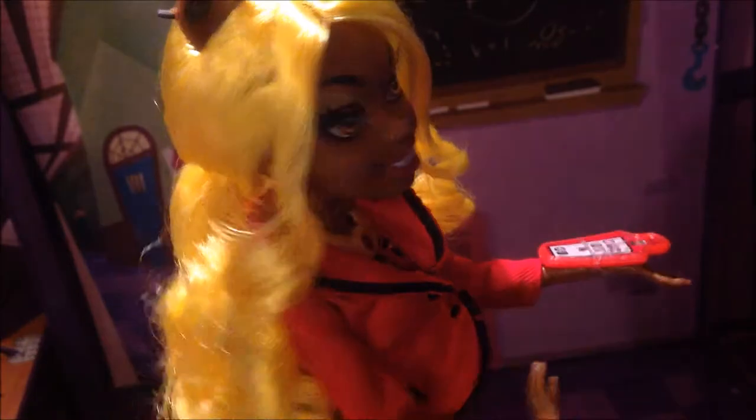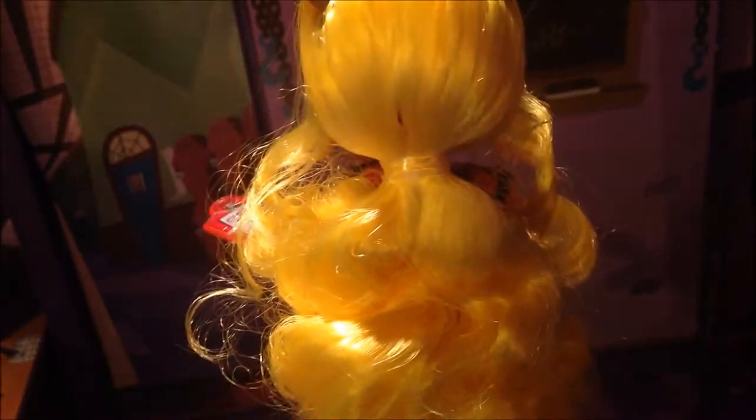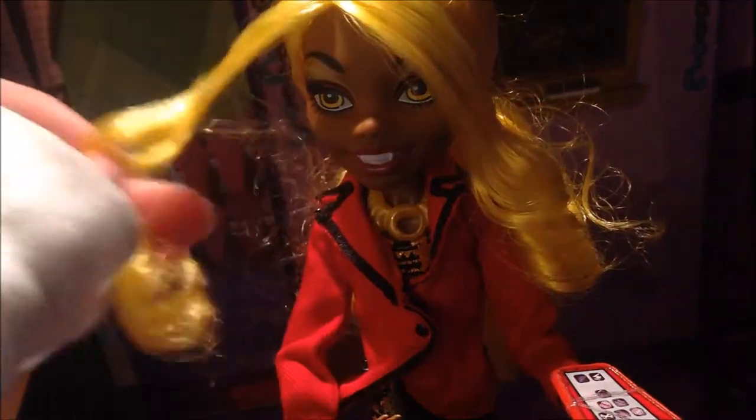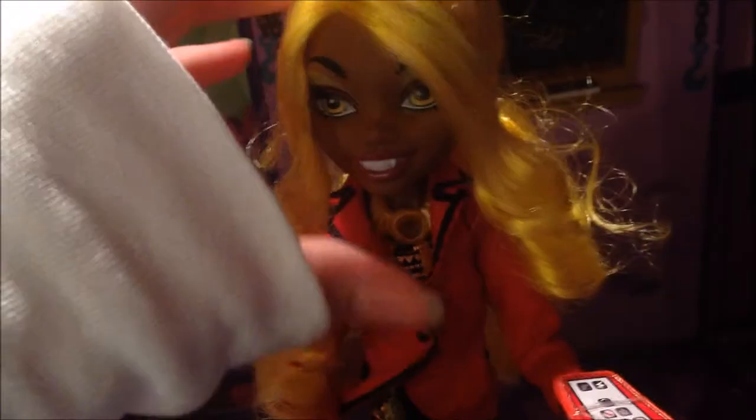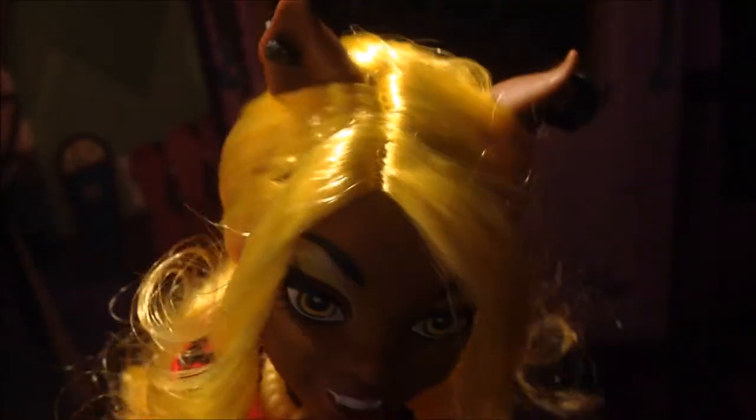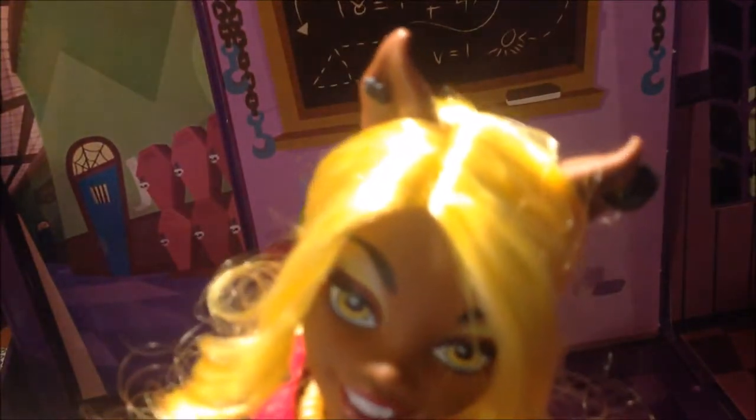For her hair, she has blonde hair that's in a ponytail with the front of her hair coming down and it is definitely curly. Her earrings — she has black earrings. I'm not sure how to describe them, but that one is a paw print.